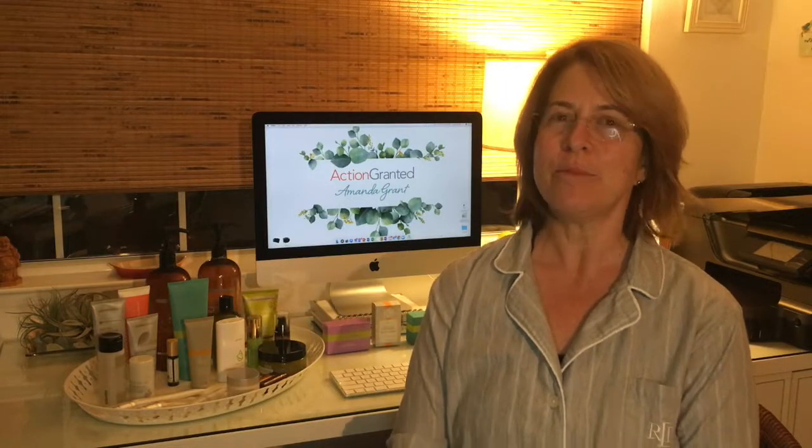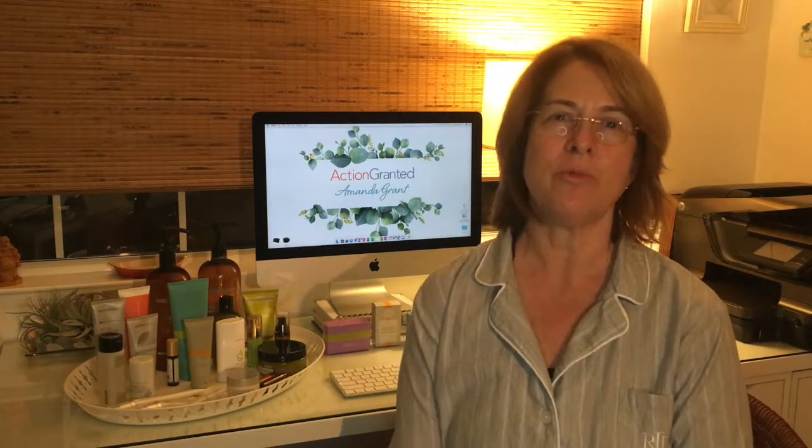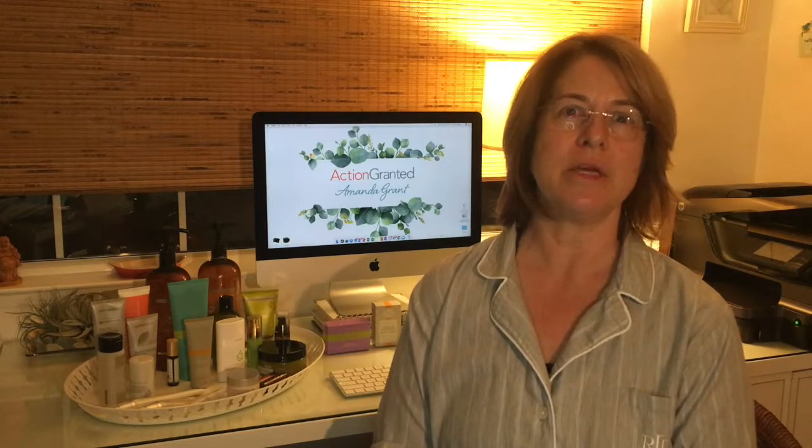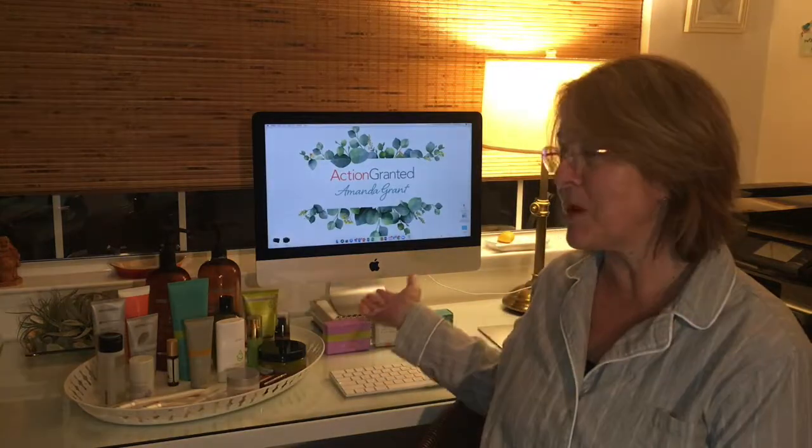Hi everyone! My name is Amanda Grant and I am part of this awesome team that put on this Facebook class for you. I hope you've been having a good time. I feel especially lucky today because I get to tell you about the personal care products that doTERRA offers, and I'm excited about that because I use just about all of them.